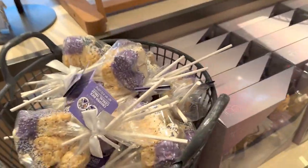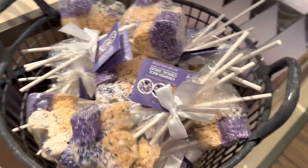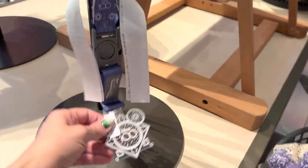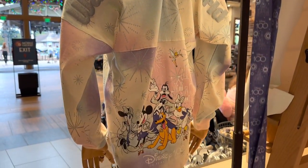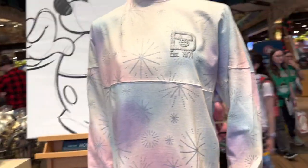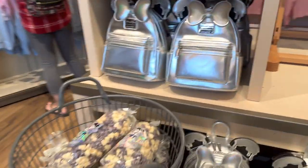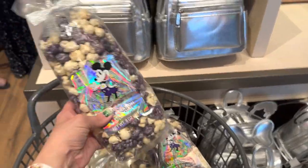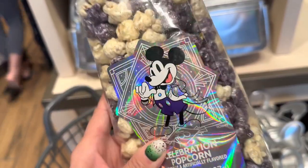They also have the rice cereal treats done in the 100 Years of Wonder colors, and they have a lanyard — I think the lanyard's really pretty. Here's a better look at that spirit jersey from the back and the front. It is out of stock now, but the cast members assured me they're getting more in, so don't worry if you haven't been able to get one. And there's the popcorn — always fun, and that packaging is so fun too.